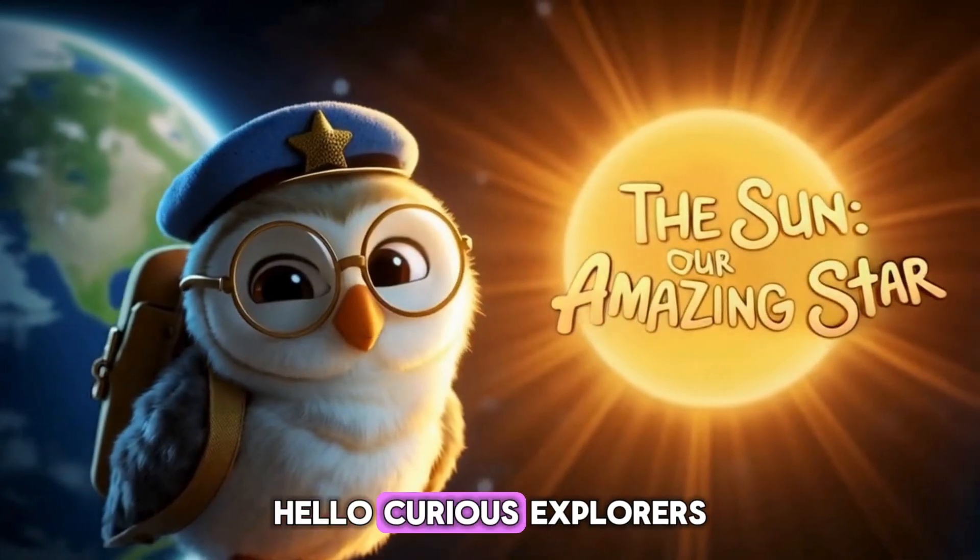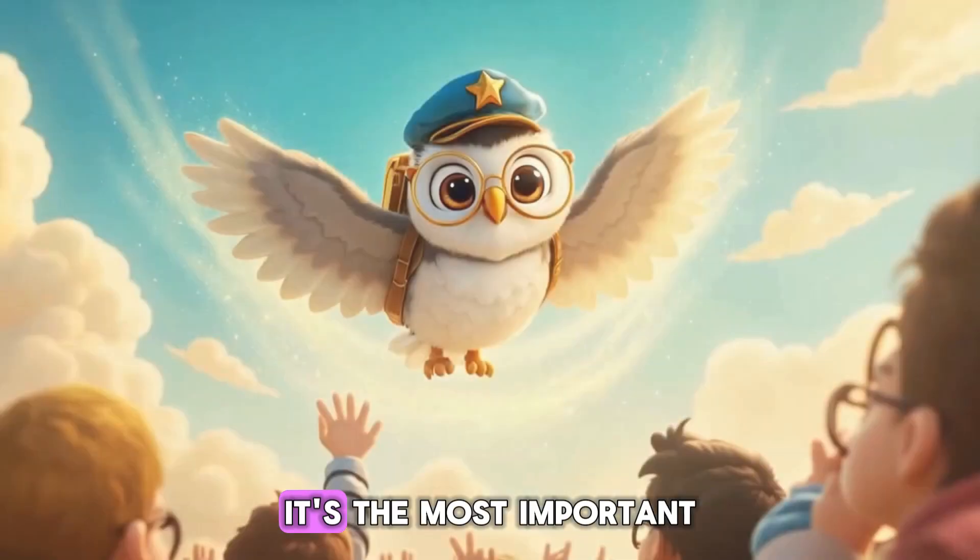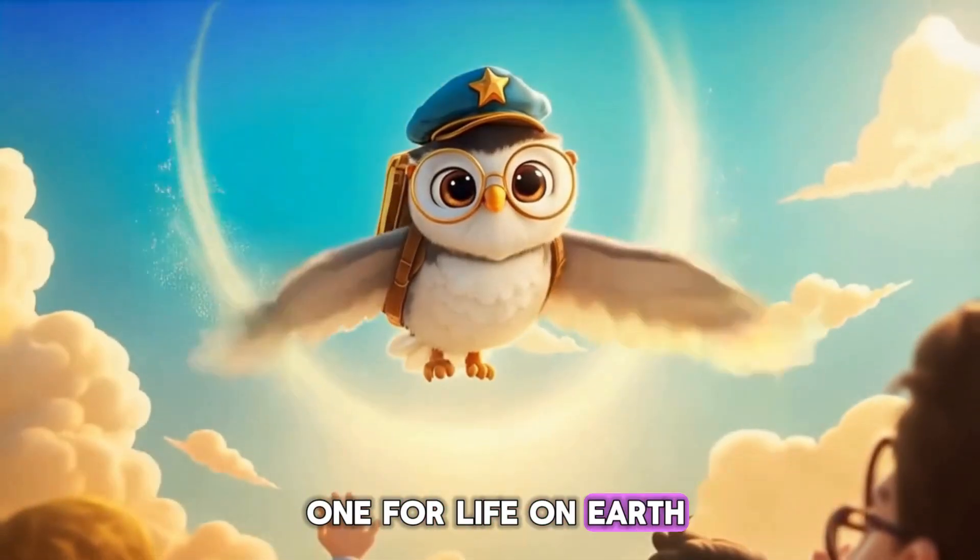Hello, Curious Explorers. Did you know the sun is actually a star? It's the most important one for life on Earth.